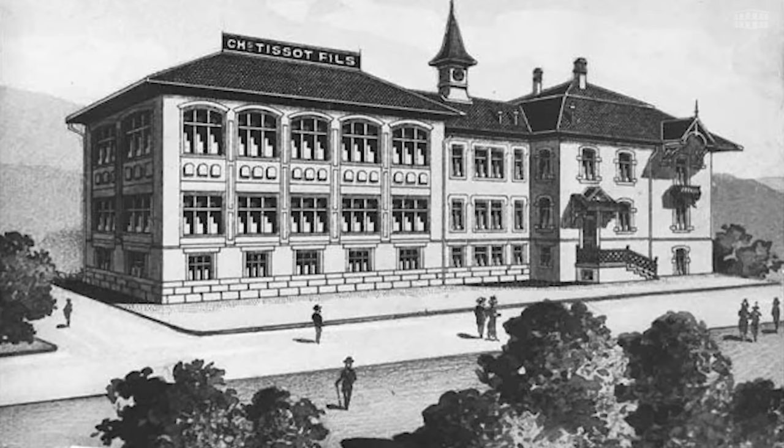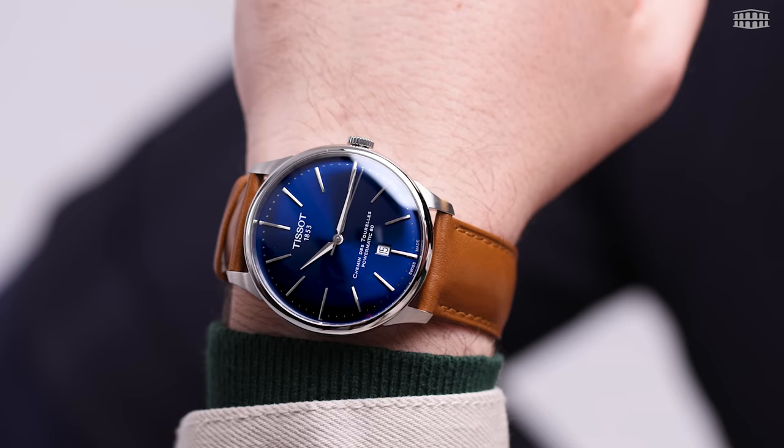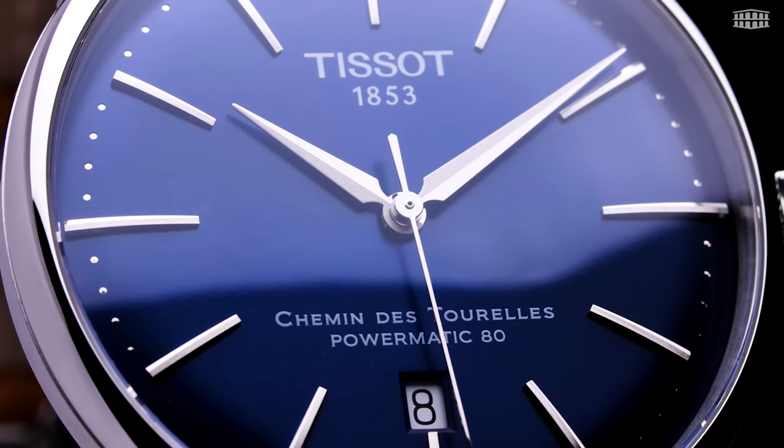Interestingly, the name of the collection pays homage to the street that leads to where it all started for Tissot — the city of Le Locle. The reset approach starts with the deep, vivid blue, soft sunray, domed dial adorned with the name of the collection and its movement. The choice of color elevates this evergreen design to an elegant one that draws your attention to the more important elements of timekeeping.